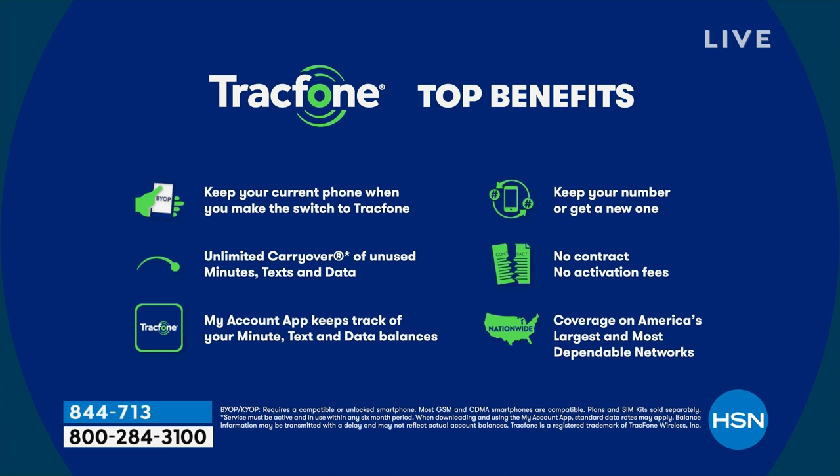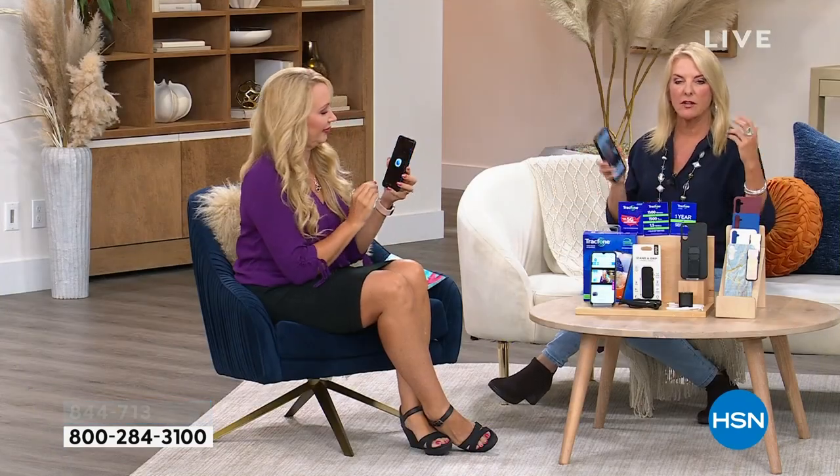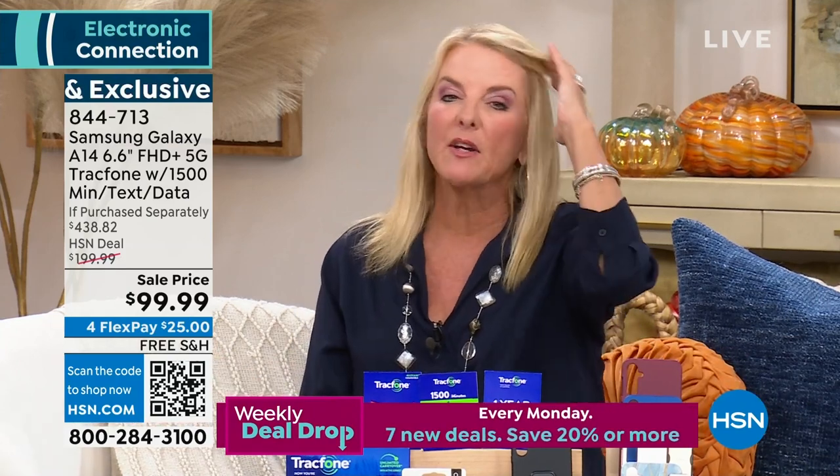You can keep your same phone number — that's the most asked question. Tracfone will port it over for you; it's totally seamless and completely free. Your new phone won't work until the port completes, so you'll know when it happens — all of a sudden your new phone just works, you've kept your number, and the old one is canceled. You can activate anytime within a year.